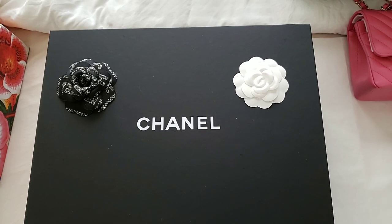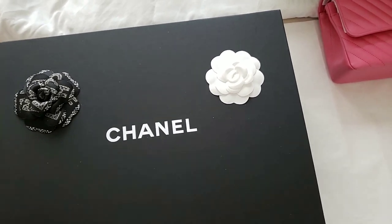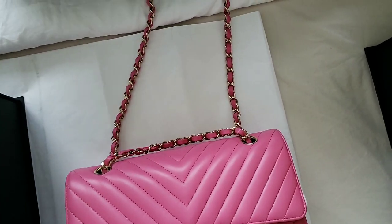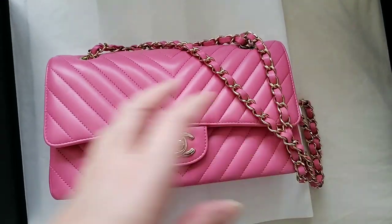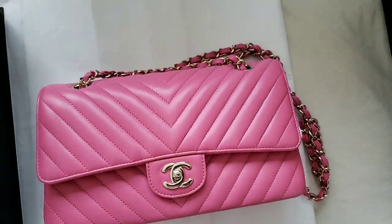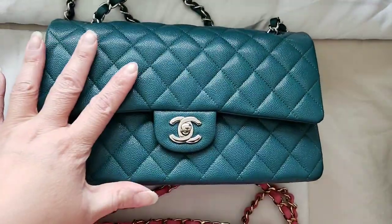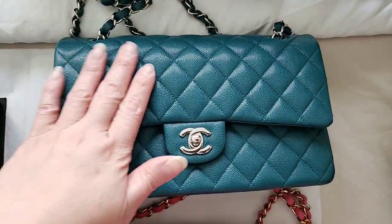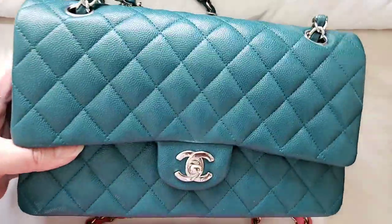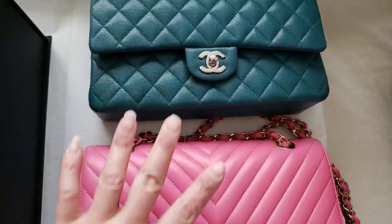This is the infamous classic flat bag from Chanel. The most popular one is the medium, which is this one. The medium, large size — I have two of them. This one is in lambskin with the champagne gold hardware, chevron. And this is the first Chanel classic flat bag that I've purchased. It is in caviar leather with silver hardware. They're both in medium, large size.